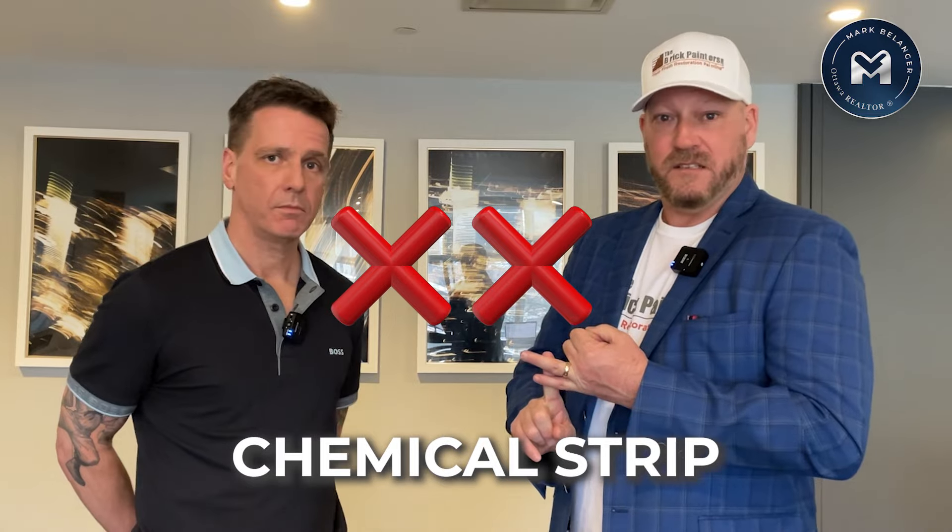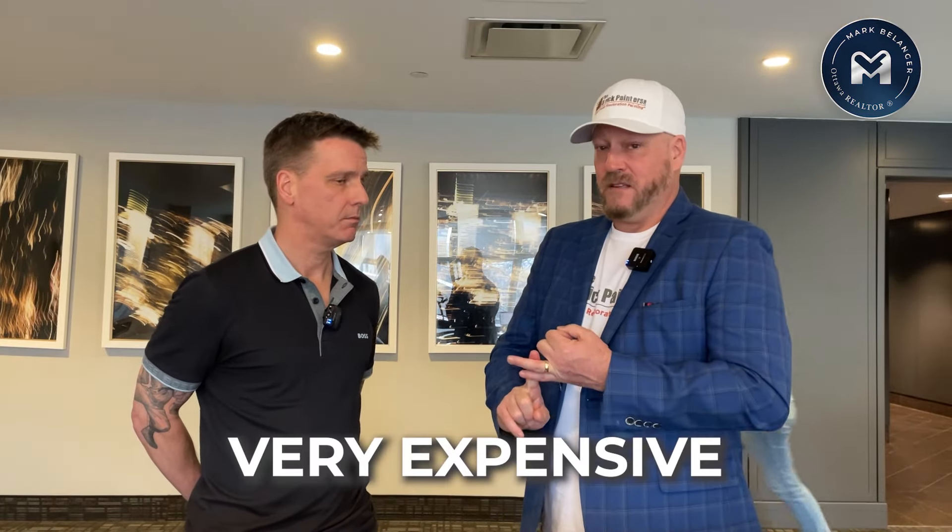One option is to sandblast it, another is to chemically strip it, but both of those options can be very expensive, damaging to the environment, and you still don't know what is underneath that painted brick to begin with. You might spend all that money only to realize why it was painted back in 1972 — because it's a complete mismatch. We take all of that guesswork out of it and provide an unbelievable end product without all the cost and aggravation of sandblasting or chemically stripping your building.